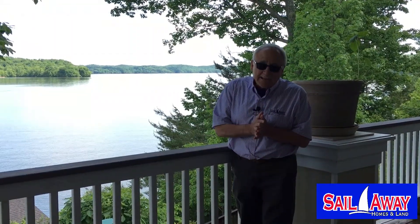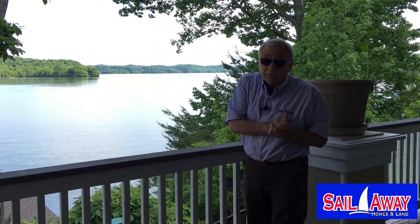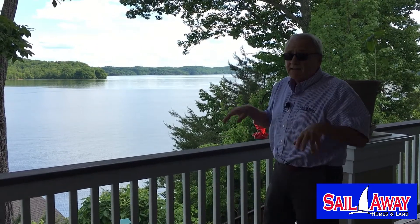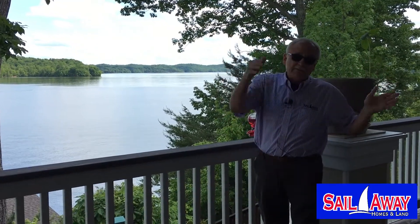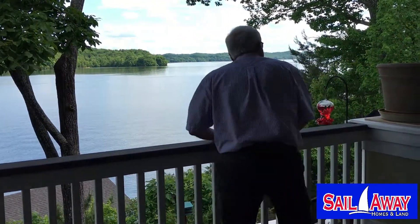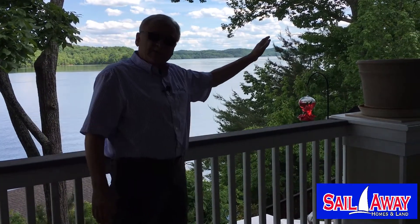We've come over to my friend Dave's house. Dave and Sue have lived here — Sue's been here a few years, Dave about nine years. We actually sold Dave this lot and facilitated having this house built. This is nearly the identical view that you would get from the property we're selling, which is just down this way about 600 feet.